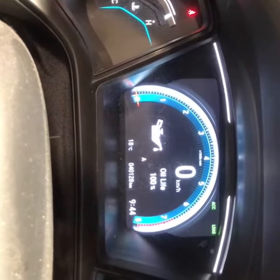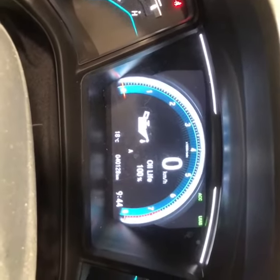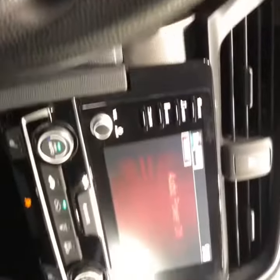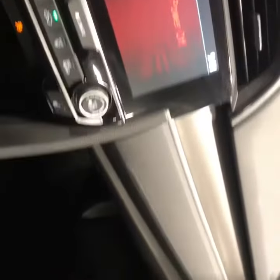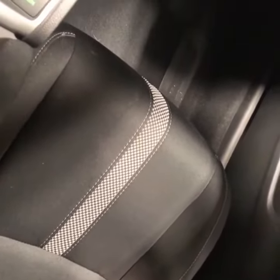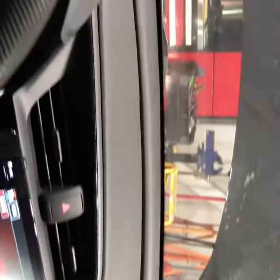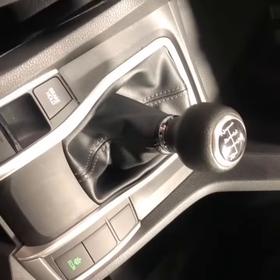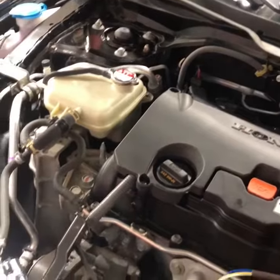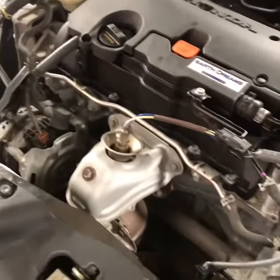Currently has 40,128 kilometers on it. Just had a fresh oil change done. We have our touch screen display, a pair of windows, grey cloth interior, and manual transmission. The vehicle is equipped with a two liter naturally aspirated engine.